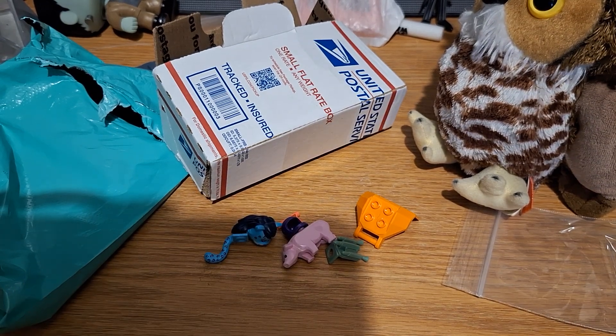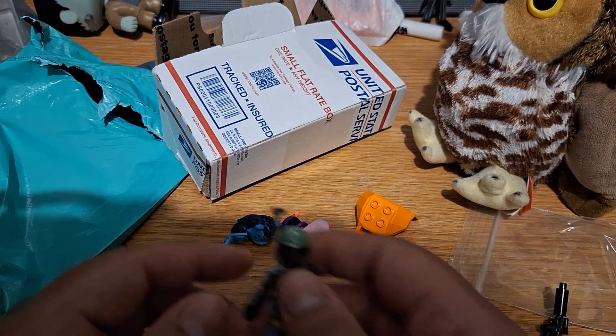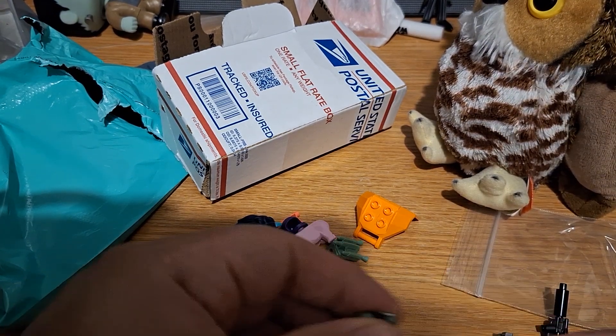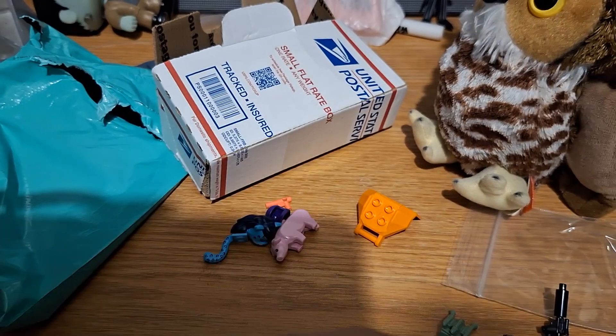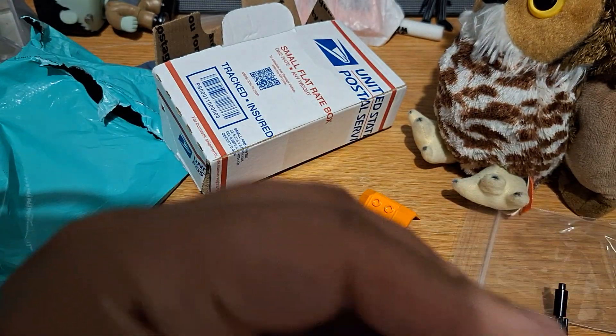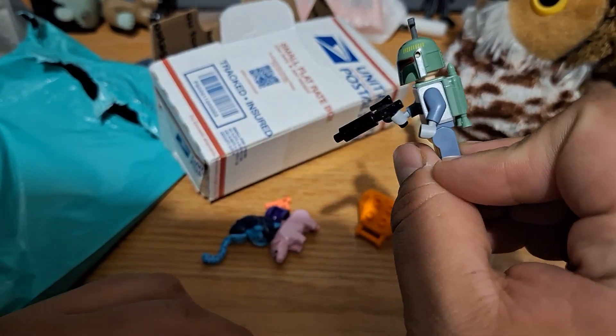So, let me go get Boba Fett — he's right here. I thought I was going to buy a rangefinder, but I actually found an extra one, so it's no big deal. I'll give the jetpack back to its original figure. I'm using my build for his blaster. There we go. Boba Fett's complete.